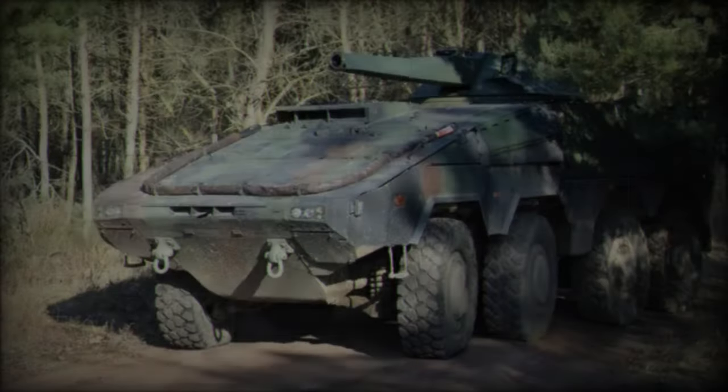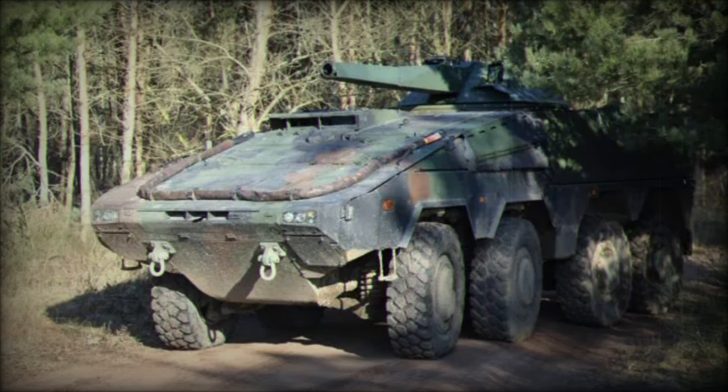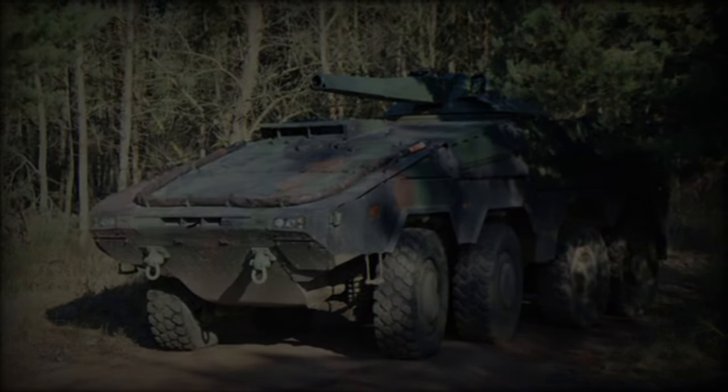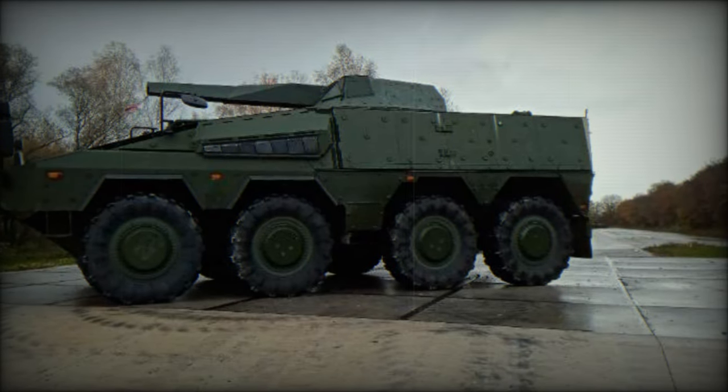With an extended range of up to 10 kilometers, the Nemo mortar system can effectively support frontline troops from secure locations, enhancing mission success while minimizing exposure to enemy fire.